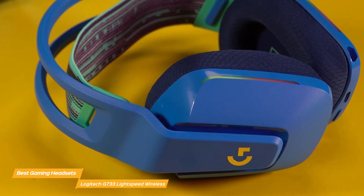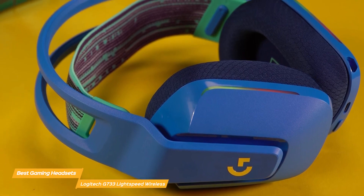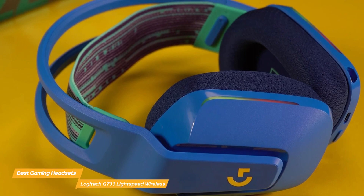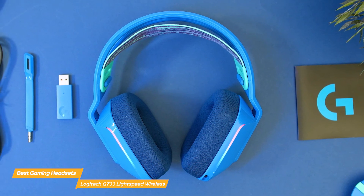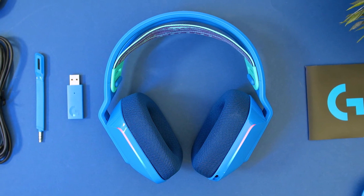The Logitech G733 Lightspeed Wireless is a compelling headset that combines striking design, excellent audio quality, and advanced wireless technology. Its customizable aesthetics, comfortable fit, and superior sound performance make it a top choice for gamers who value style and substance in their gaming accessories.